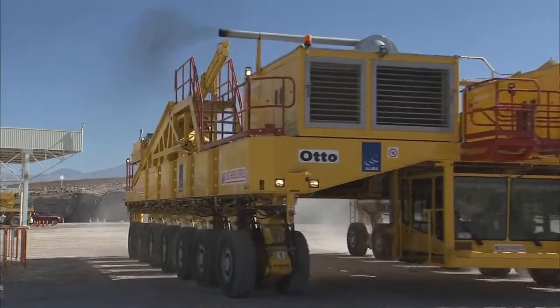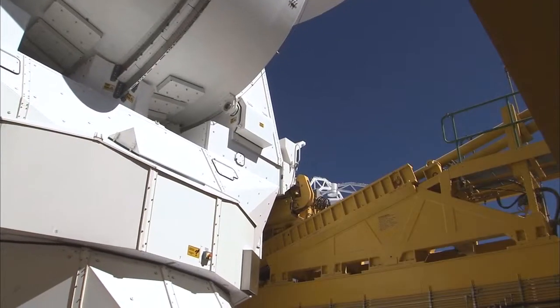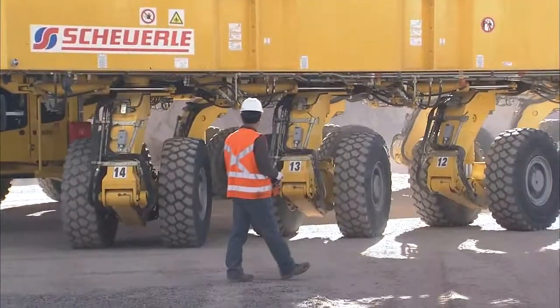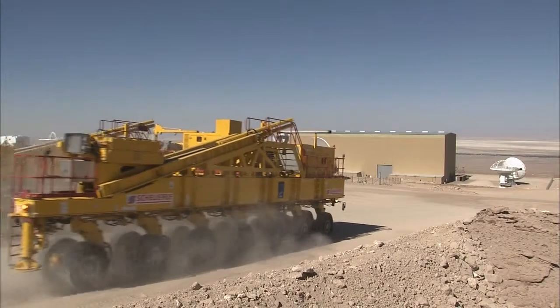Colossal. Heavy. Ultra-precise. Extremely maneuverable. Super rugged.